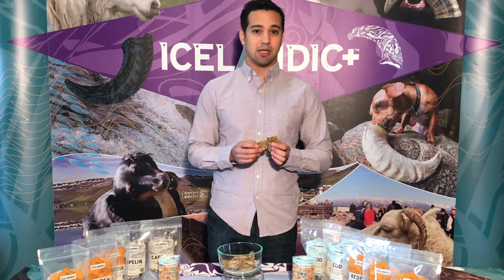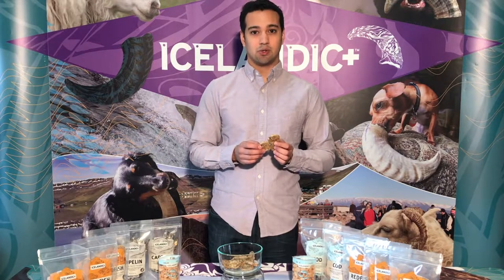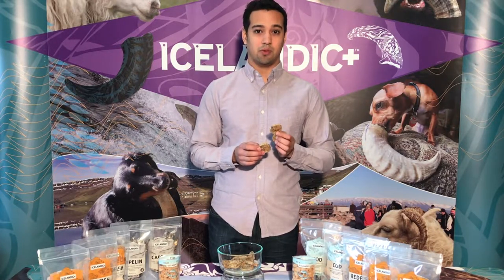The same day that our golden redfish is caught, it's filleted and the skins are delivered fresh, unfrozen, to our facility in Iceland that we own and manage.